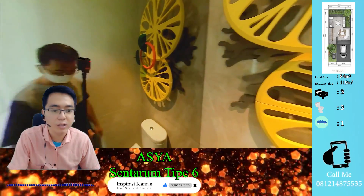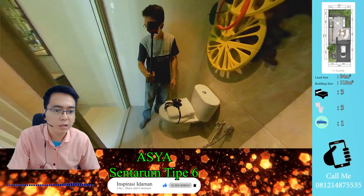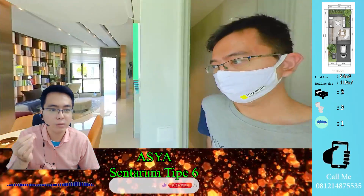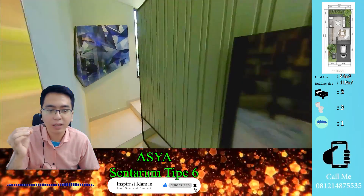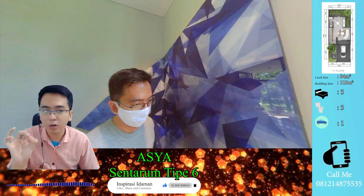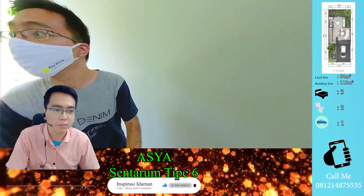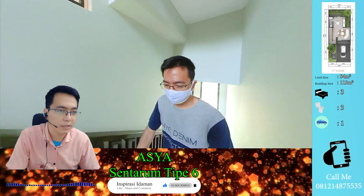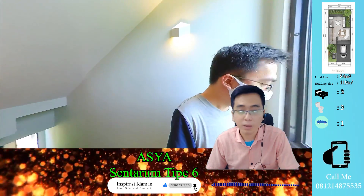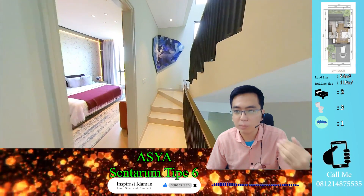Ketinggian plafonnya sekitar 3 meter. Di kamar mandi, bagian sebelah kiri full kaca sampai atas sehingga saat masuk terasa luas, walaupun cukup minimalis dan tidak ada shower. Untuk sudut yang sulit dimanfaatkan, bisa diakali dengan lukisan abstrak. Jendela tampak depan cukup tinggi. Keunggulannya, jika bangunan tidak dibangun sampai mentok ke belakang, pencahayaan alami bisa masuk secara maksimal.